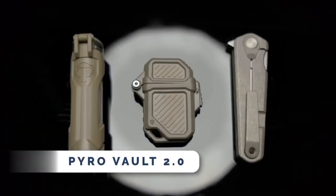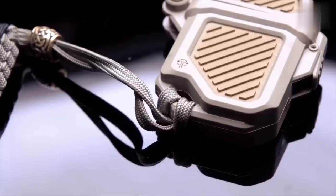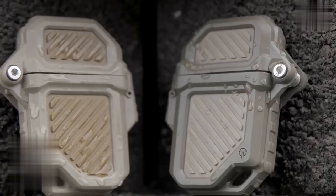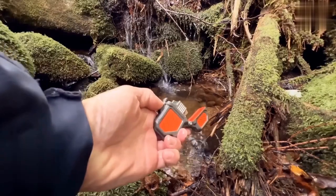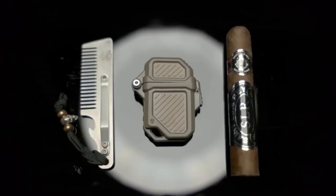The Pyro Vault 2.0 is the ultimate lighter armor for adventurers. With its dual-wall, dual-color exoskeleton, it offers battlefield-grade protection and a superior grip. Compatible with a wide range of lighter inserts, including Zippo, Thunderbird, Blazer, and more, the Pyro Vault is easy to use with one hand.